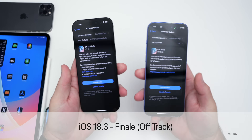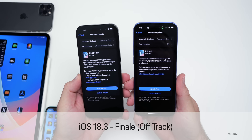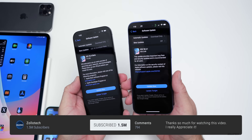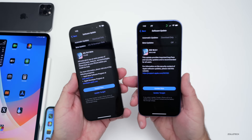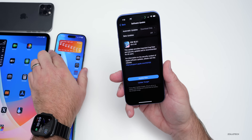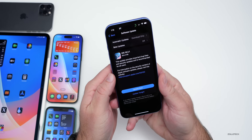Hi everyone, Aaron here for Zollotech. iOS 18.3.1 has been out for a couple weeks at this point, and iOS 18.4 Beta 1 released about a day or so ago — we'll talk more about that in a future update soon. However, there's more to talk about since the iOS 18.3.1 'what's new' video.